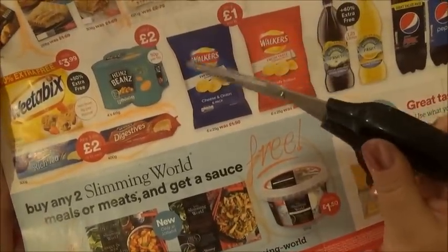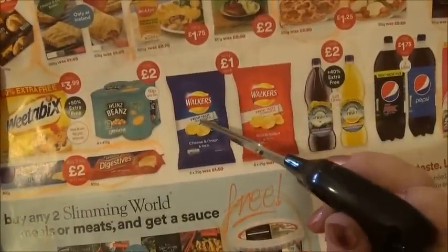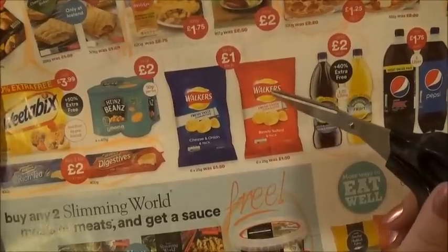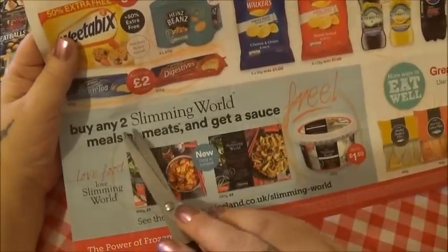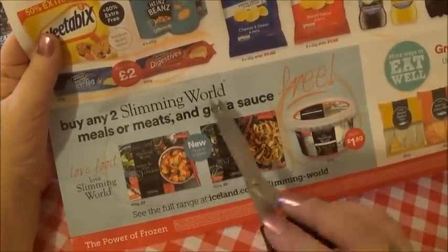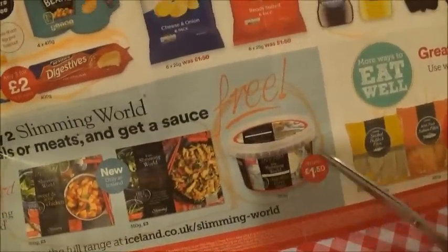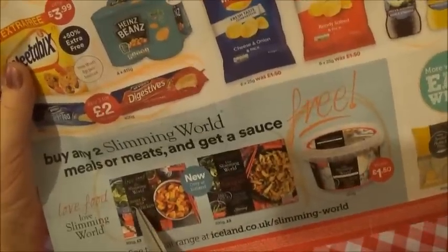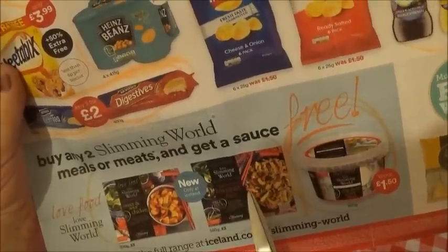And then we have crisps - these are Walker's crisps, cheese and onion in a six-pack and ready salted in a six-pack. And down at the bottom we have buy any two Slimming World meals or meats and get a sauce free. And this is the sauce - it's chip shop curry sauce. And here we have sweet and sour chicken or Chinese style banquet rice.